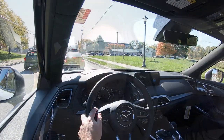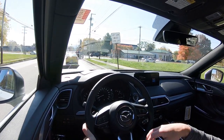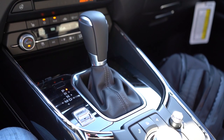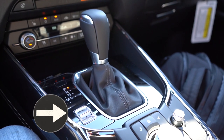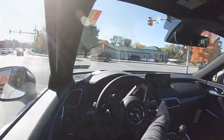Before we do any acceleration or paddle shifter testing, I wanted to mention the drive mode. There is a Sport mode located directly to the left of the shifter — a little toggle switch that adjusts shift points and throttle response. Let's go ahead and put the CX-9 to the test and see how quickly the paddle shifters react and how fast we can get it up to speed.